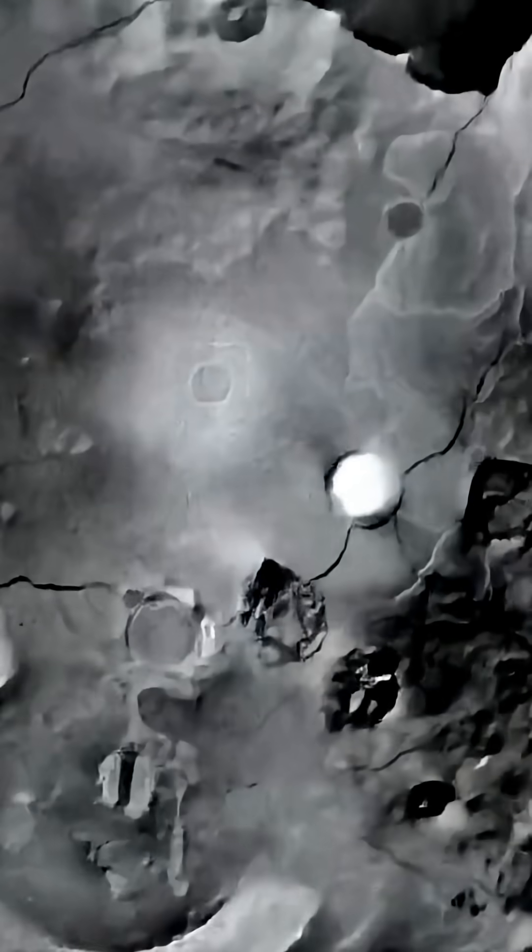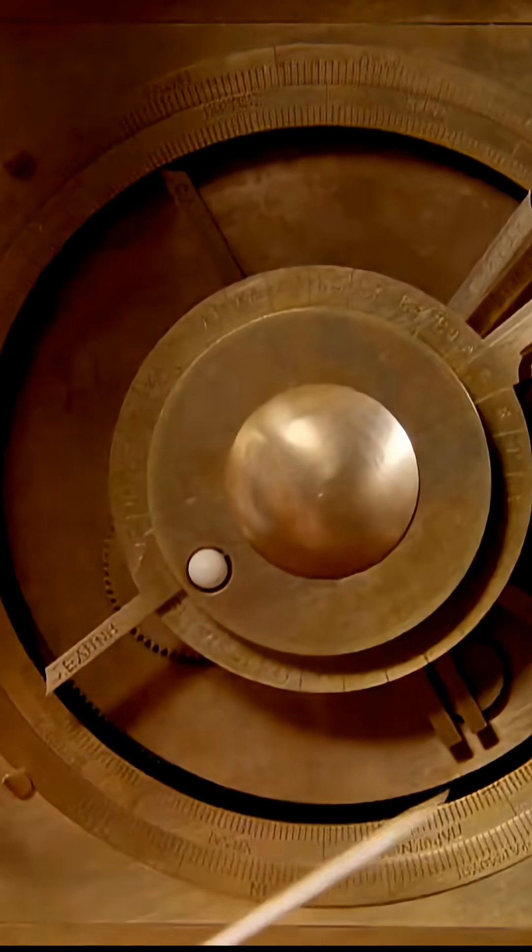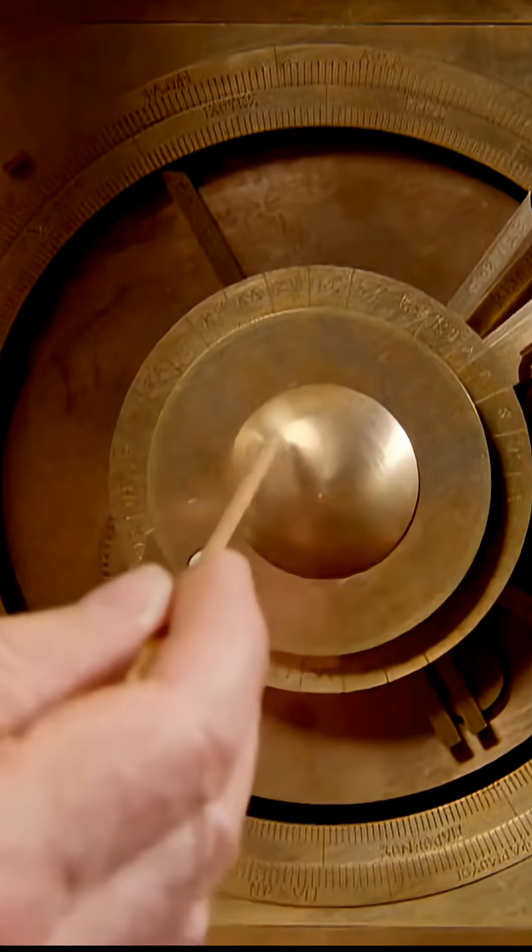MIT-style reconstructions that rebuild the intended clean shapes and alignments can run smoothly, suggesting the failure may reflect damage, not ancient design — and hinting this device came from a broader lost tradition.